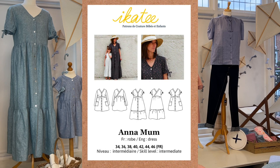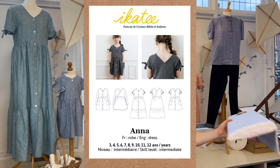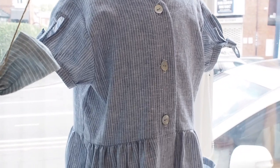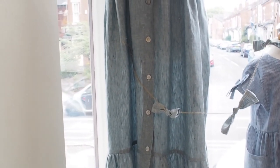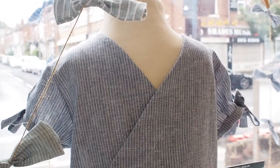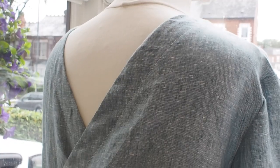First of all we have the Anna dress — we've got a little version and then a mum version. It's a really lovely design with lots of various different variations: you can have buttons down the front, different levels of tiers, different sleeve options, a really cute little tie version on the sleeves, and lovely nice patch pockets too. At the back it's got a really lovely crossover which is a lovely detail.